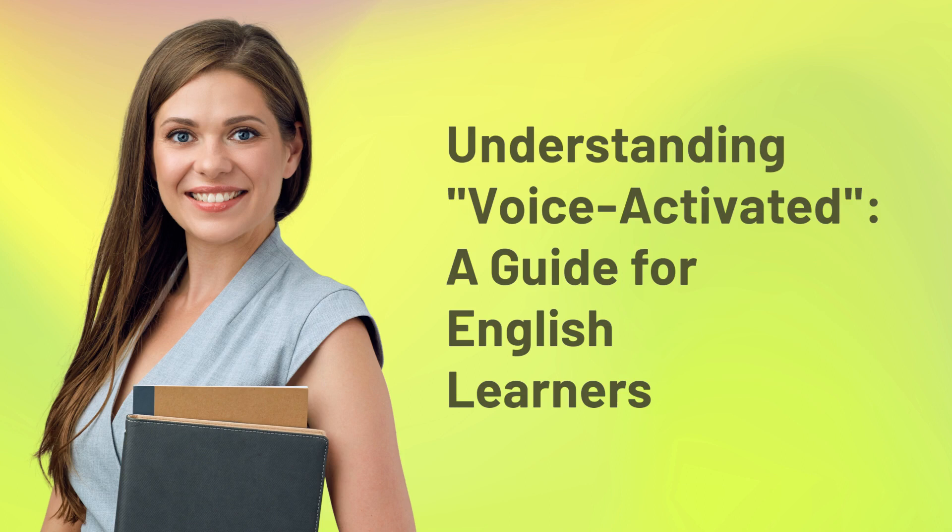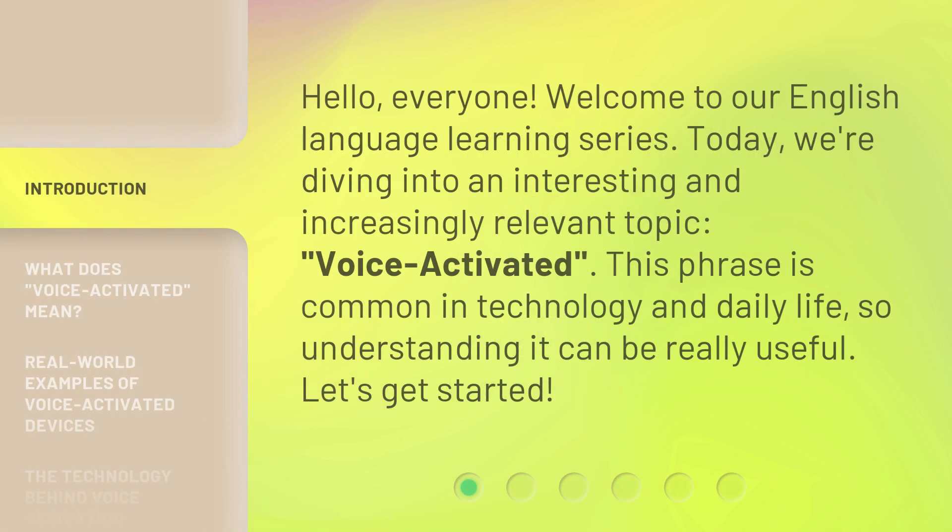Understanding Voice Activated: a guide for English learners. Hello, everyone. Welcome to our English language learning series. Today, we're diving into an interesting and increasingly relevant topic: Voice Activated. This phrase is common in technology and daily life, so understanding it can be really useful. Let's get started.